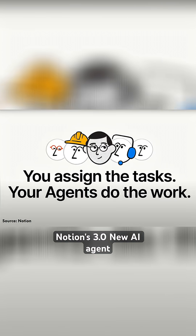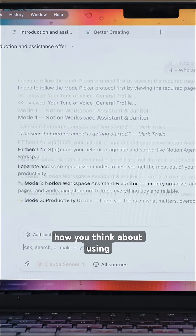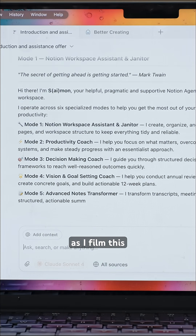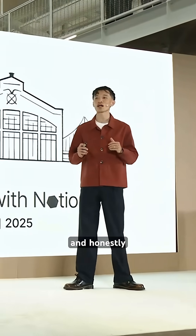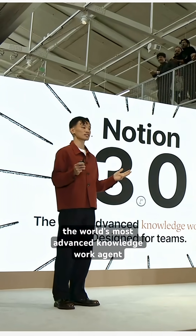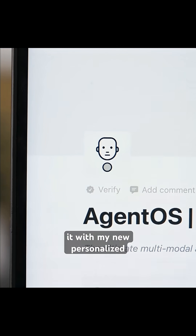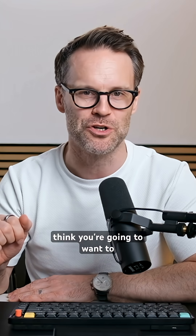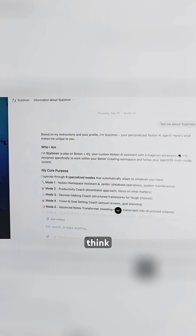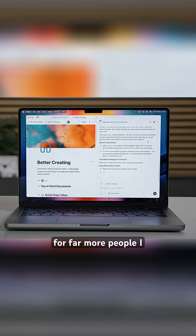What I'm about to show you with Notion's 3.0 new AI agent will completely change how you think about using Notion and AI. As I film this, the Make with Notion keynote has just dropped with a bunch of new announcements. And honestly, I really think some minds are going to be blown here. Top of the list has to be the world's most advanced knowledge work agent. After testing it with my new personalized multi-mode agent OS system instructions, I think you're going to want to watch to the end. It does things I just didn't think were possible. Bottom line, Notion just became far more useful and more powerful for far more people.